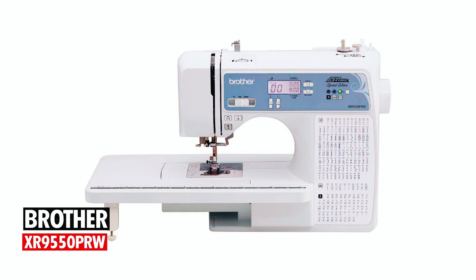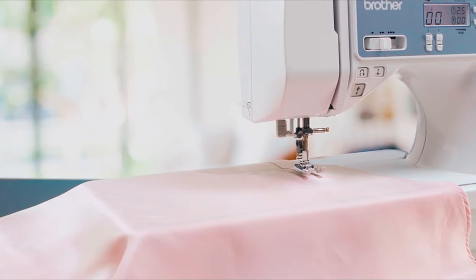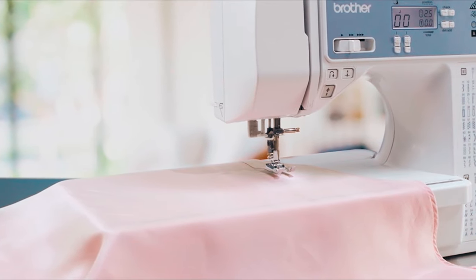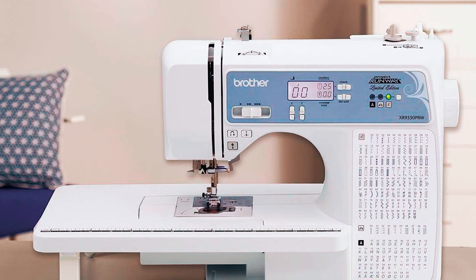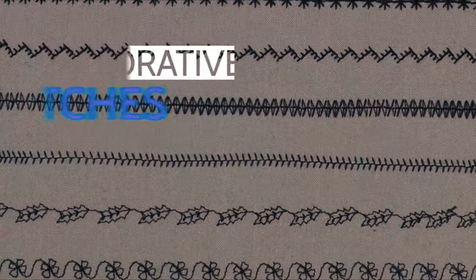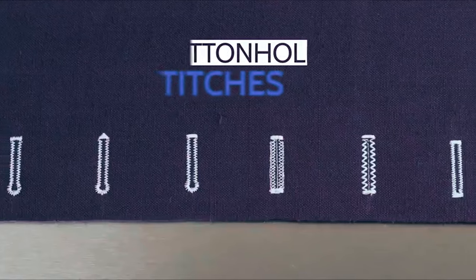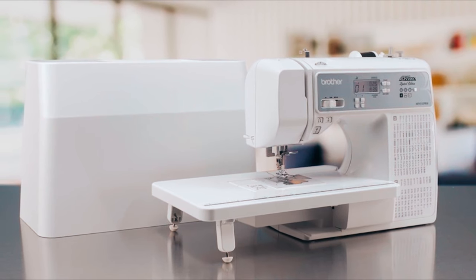Brother XR9550PRW: This computerized sewing machine is made to last and be adaptable, helping the sewing enthusiast extend their skills and ideas. Celebrate your creativity with this Project Runway sewing machine that comes equipped with 110 unique utility, heirloom, and decorative stitches, including eight one-step auto-size buttonholes. With this machine, you can create anything from garments to quilting masterpieces.